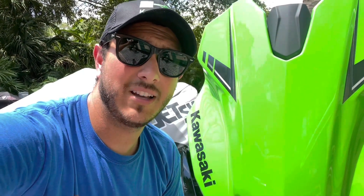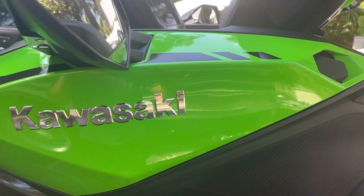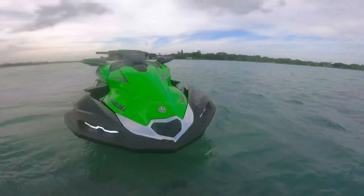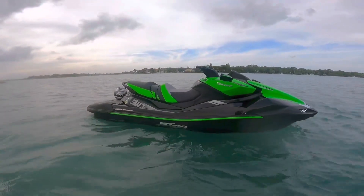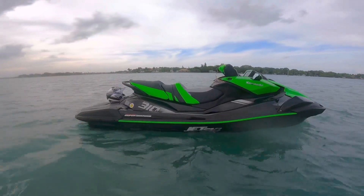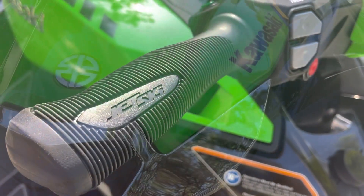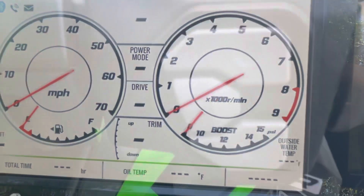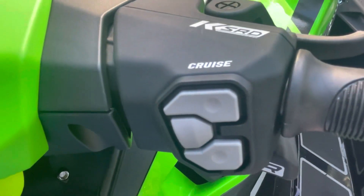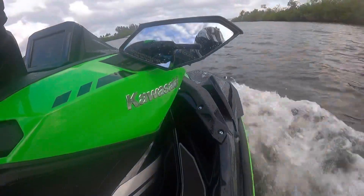Hey guys, JD here with the 2022 Kawasaki Ultra 310 LXS supercharged jet ski. When it comes to personal watercraft, nobody does it like Kawasaki, the makers of the original jet ski. This beast of a machine is cool to look at and even more awesome to ride, from the completely redesigned top deck, the seven-inch HD full color display, the new reversing and deceleration system, and the massive new ultra deck — Kawasaki absolutely killed it with this awesome new ski.